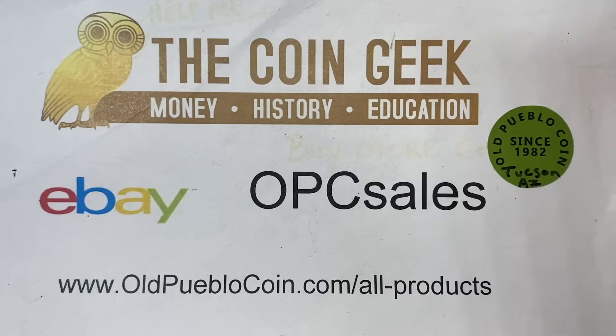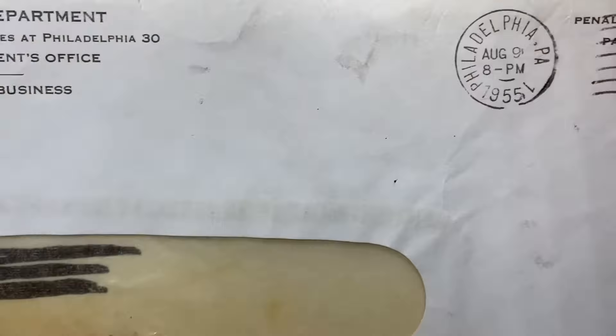Hey guys, it's Ben the Coin Geek at Old Pueblo Coin, and today I have just some fun stuff to show you from the U.S. Mint — but the old school stuff. I always like old packaging and things like that.